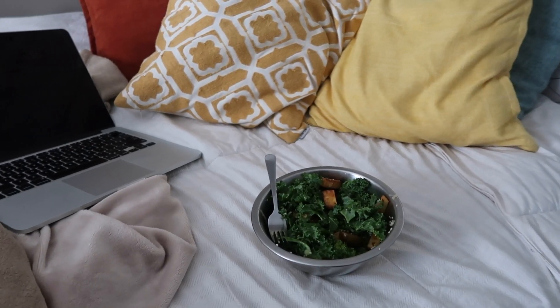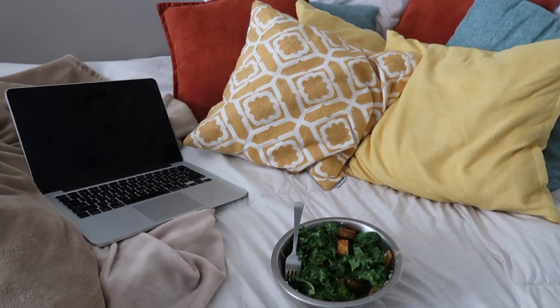I ate the salad cozy in bed. I haven't had a salad like this in a while — it's pretty funny because it's snowing outside for like the fourth time in the past few weeks, but for some reason I was craving a salad. I'm going to watch a TV show on Netflix while I eat.